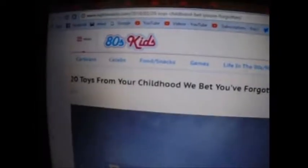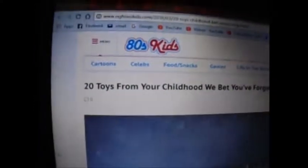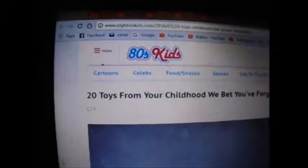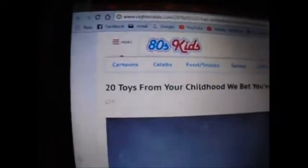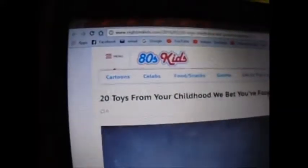20 toys from your childhood we bet you've forgotten about. I want you, while you're watching this video, in the comments down below, put 1 through 20 and tell me if you had that toy, or you remember that toy, or you remember seeing that toy, or anything about that toy. If you don't remember those toys, you can comment down below about it.